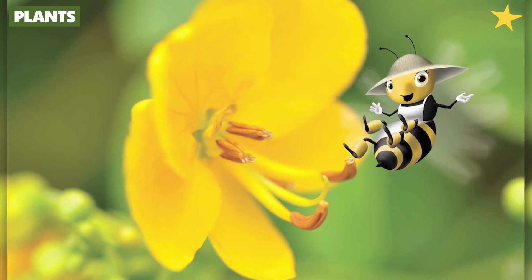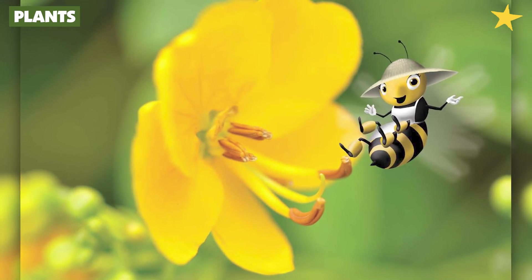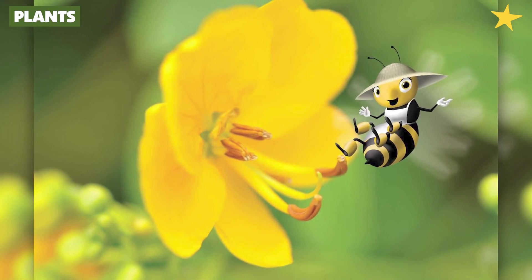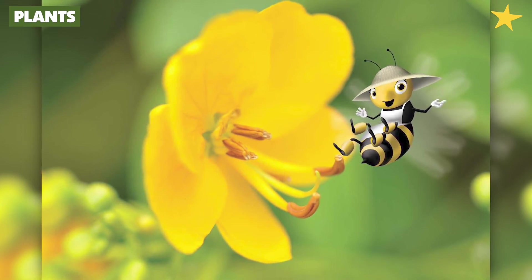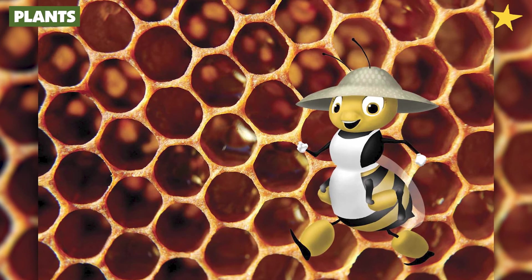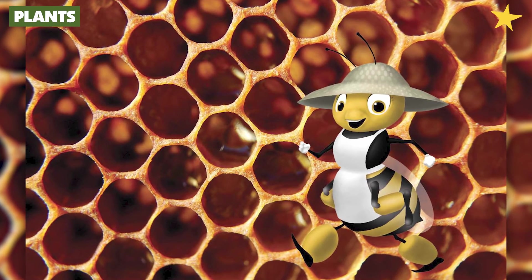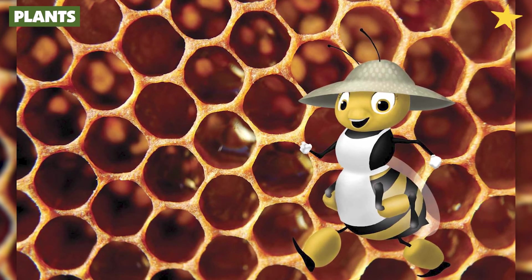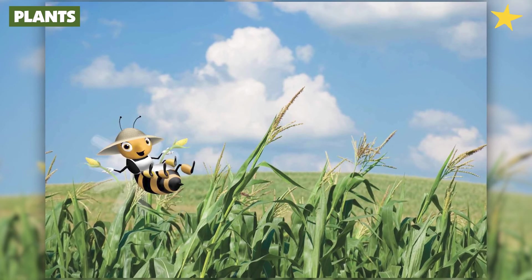When I get back to the hive, I turn the nectar and pollen over to the worker bees. They mix the pollen with a little bit of nectar and feed it to the baby bees. Then they fan the rest of the nectar with their wings until most of the water is gone. Nectar with most of the water removed is called honey. Here's the honey in my hive. People use honey to sweeten their food, but we bees use honey for food. We keep it in a bunch of little cubbies that we call the honeycomb.